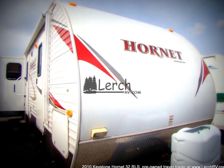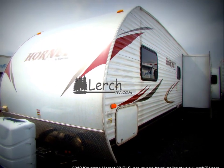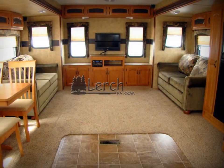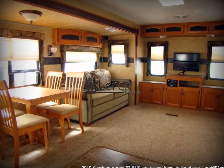This 2010 Keystone Hornet 32 RLSS is a rear entertainment center travel trailer. This pre-owned Hornet camper weighs in at 7,849 pounds and can comfortably sleep up to 6 people. If you are looking for a camper that provides you with a large living area, this 2010 Hornet is for you.